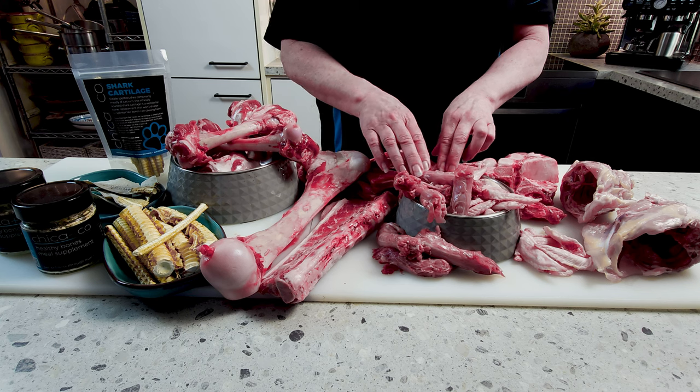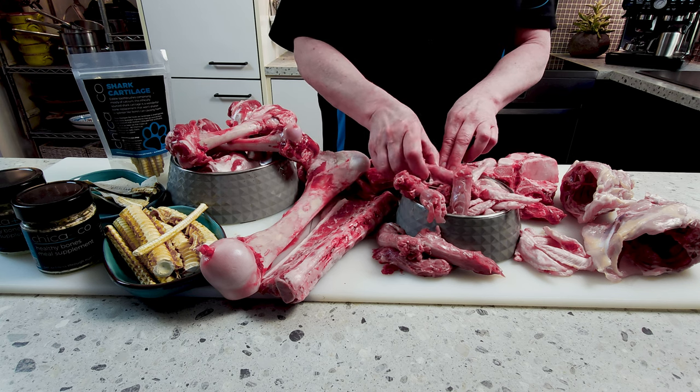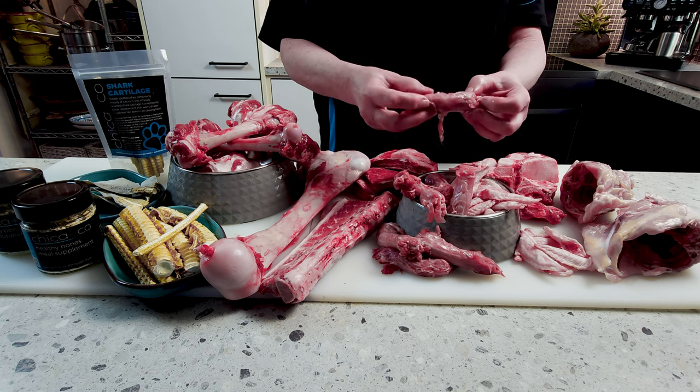We've got some chicken necks here — these are wonderful little snacks. If you've got a smaller dog, one chicken neck is fabulous. If you've got larger dogs, multiple chicken necks is a really good option to get some bone matter into their bowls without too much fuss.